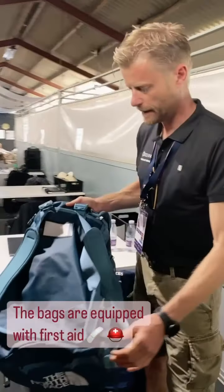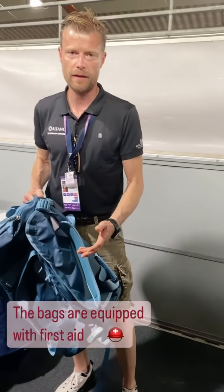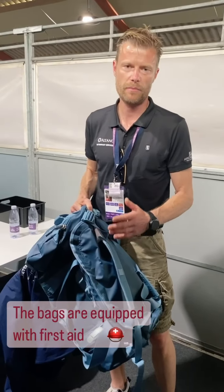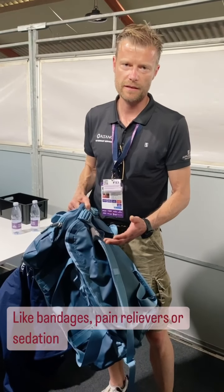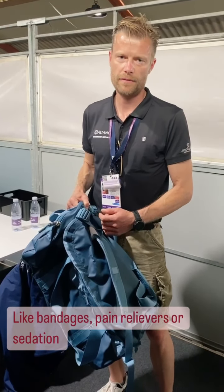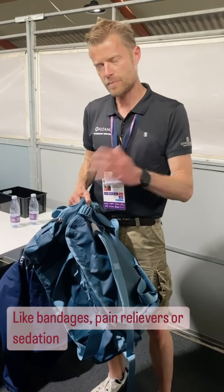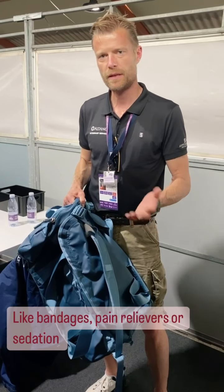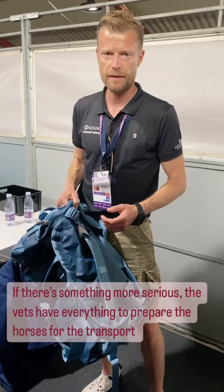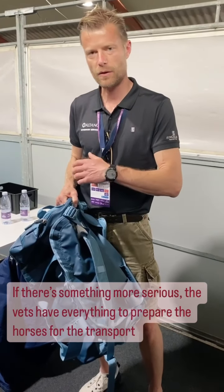We have made these bags that are equipped with first aid for the horses, so we have some bandages and we can do pain relief and sedation if necessary. We also have an ambulance for the horses that we can call, so if there is anything more serious, they will be there and can help us transport the horses to the clinic or to the hospital.